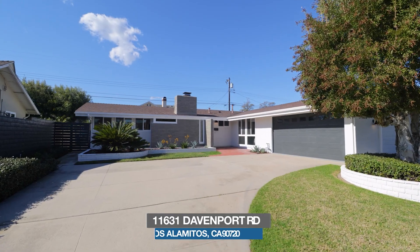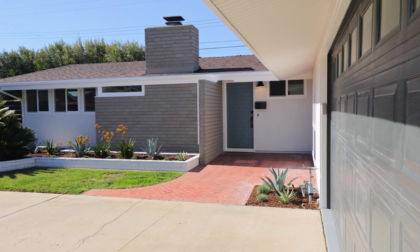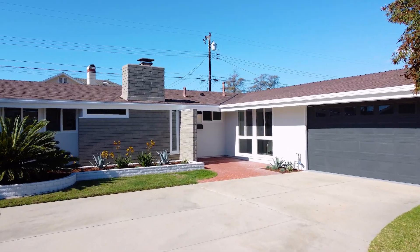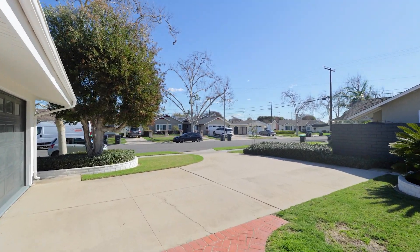Located at 11631 Davenport Road in Los Alamitos, this 1959 single-story mid-century home in Rossmoor is more than 1,700 square feet in size, with three bedrooms, two bathrooms, and a spacious layout that's more than enough. It's been recently remodeled with permits.